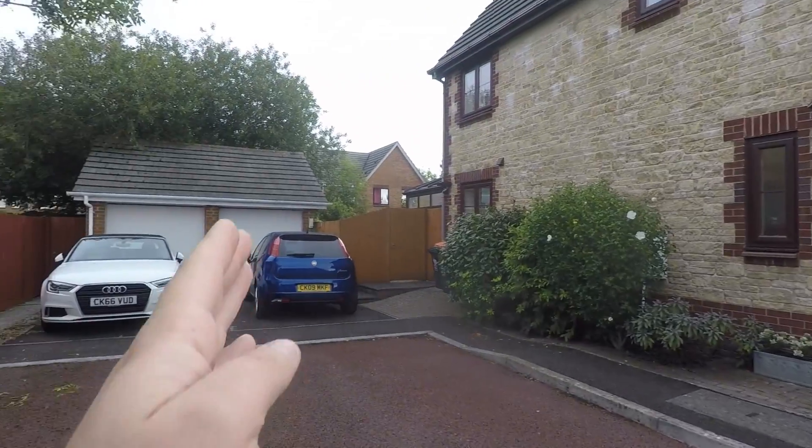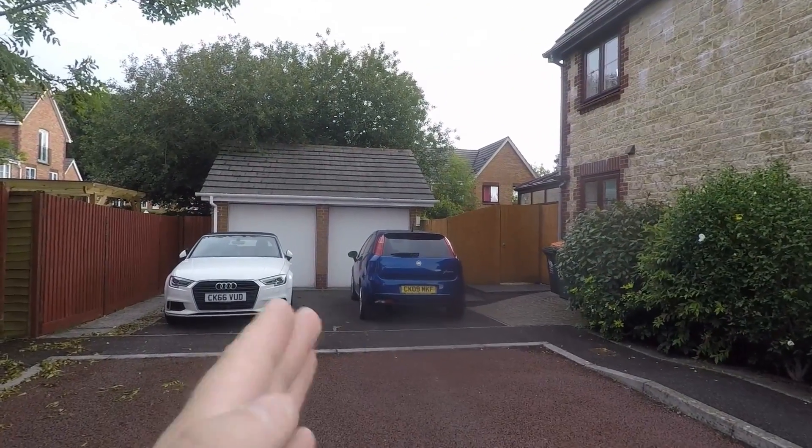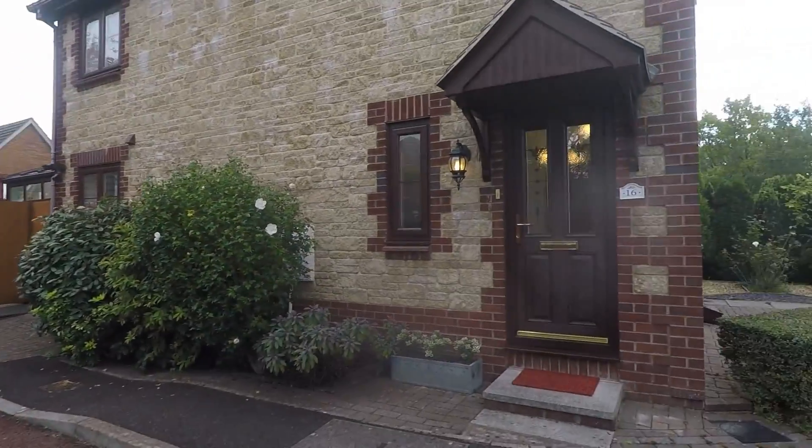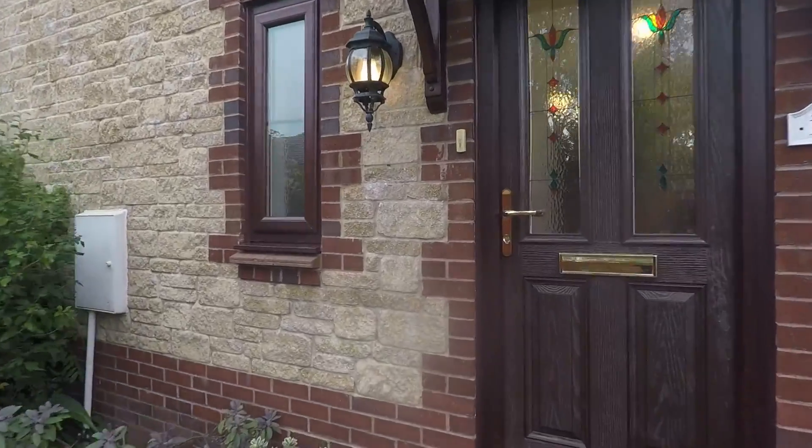To the front of the property, you are tucked away at the end of a cul-de-sac. You do have the driveway on the right, also the garage on the right, and you've got your side access into the rear garden. So we'll make our way into the property.